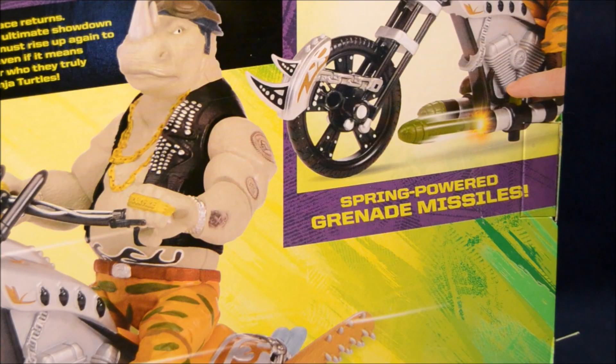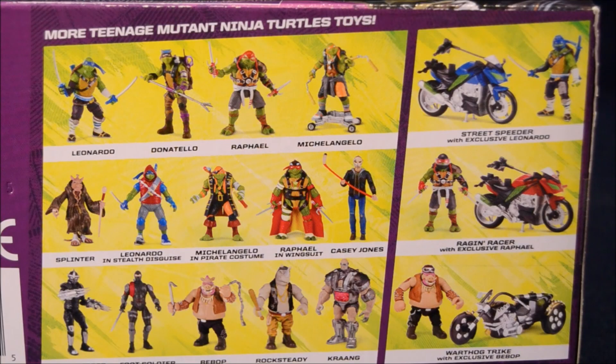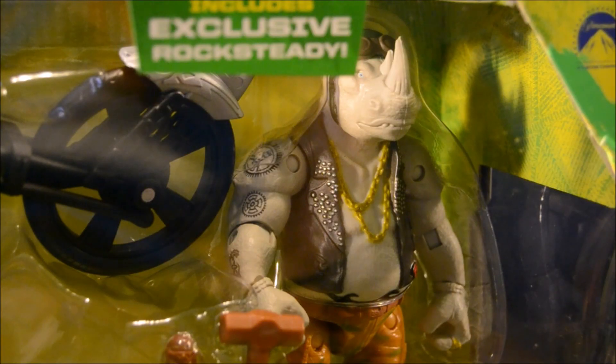The back of the package explains that the Rhino Chopper features a spring-powered grenade missile. The bottom of the package shows off the basic figures in this line as well as three other motorcycle toys. Let's get this guy out of the package.